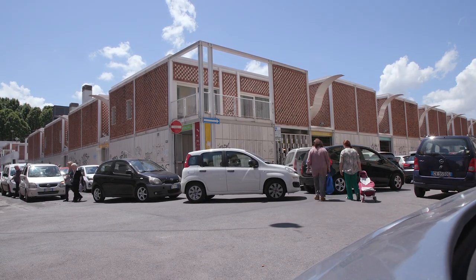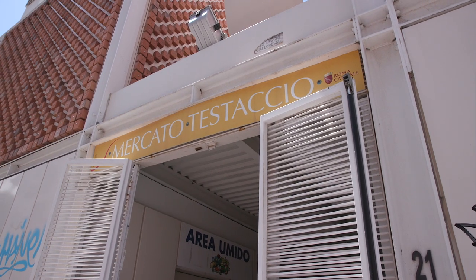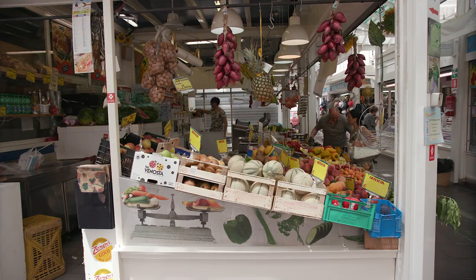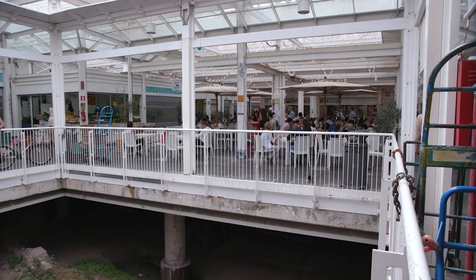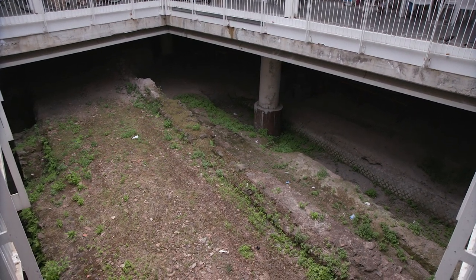Today's Testaccio is a bustling inner-city neighborhood that still retains its charm. Recently, a new market building was constructed for the neighborhood. As so often happens in Rome, when you start building something new, you find remains of the ancient city. These are now still visible beneath the market.